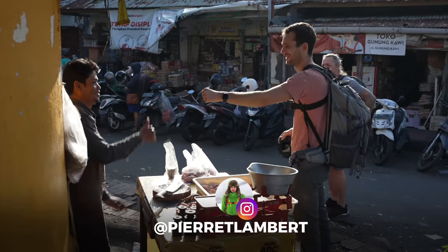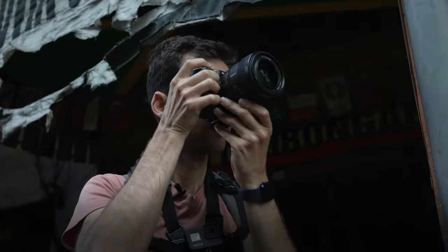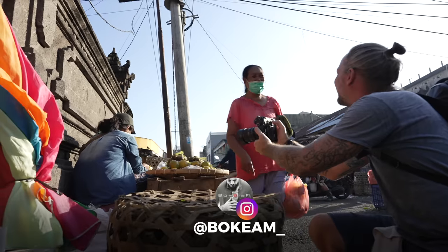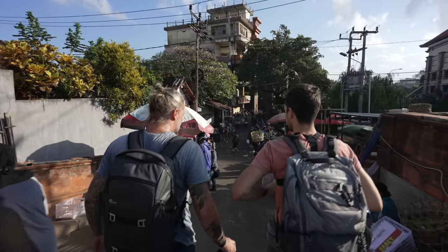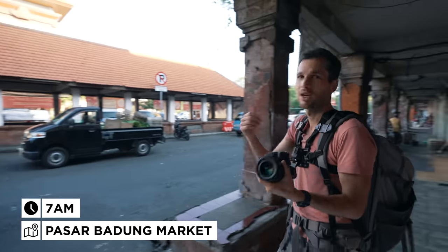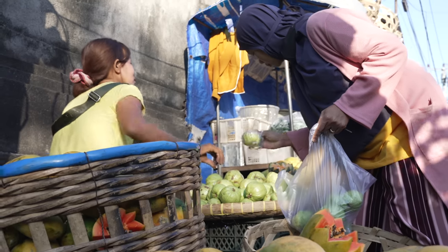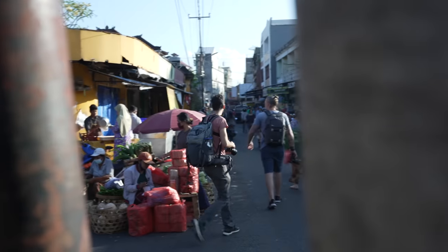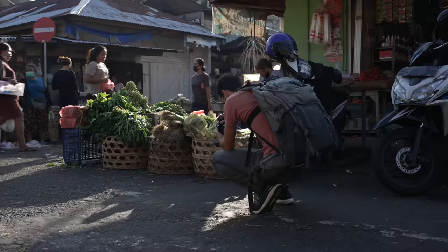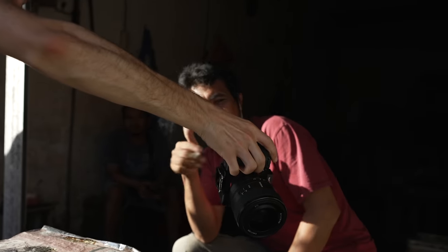Good morning everyone and welcome to a new special episode — today we are in the streets of Denpasar. I'm joined by Alex, who's been living in Bali for a few years and was telling me about this spot for street photography, the Badung market. In the morning you've got tons of different vendors coming into the streets: flowers, fish, meat, a ton of things. This is what I love to capture when I travel — local life for street photography, which is what I call travel photography when you integrate street photography abroad.